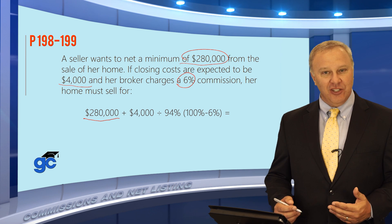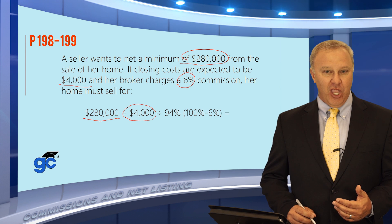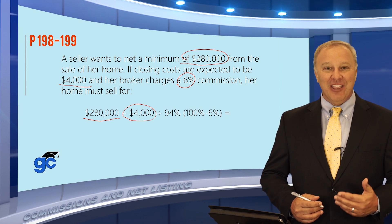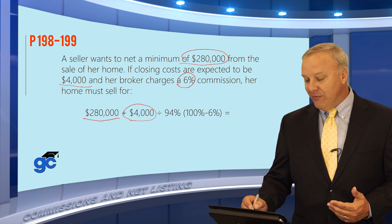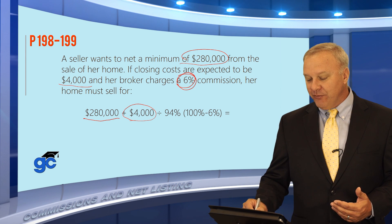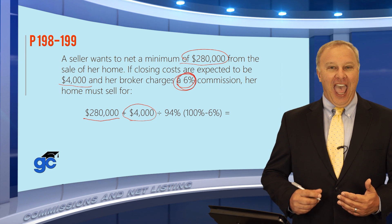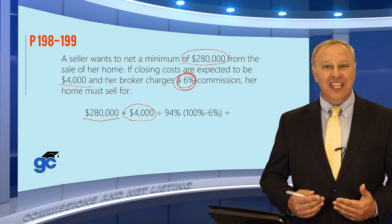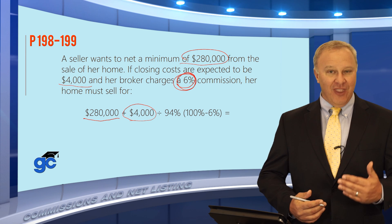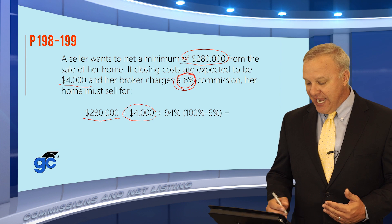What else does she need to do? She needs to be able to pay the $4,000 in closing costs. In addition to that, she's got to pay the broker's commission. The commission was 6%. In other words, after that 6% comes out, how much is really left over? The answer is 94%. If 6% went to the broker, then 94% went to pay the closing costs and the remainder was the seller's net.